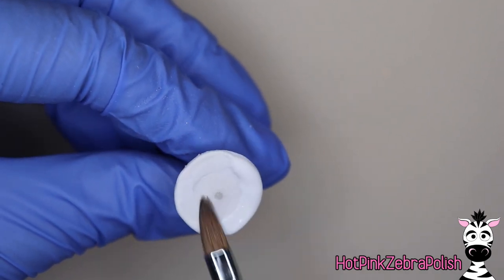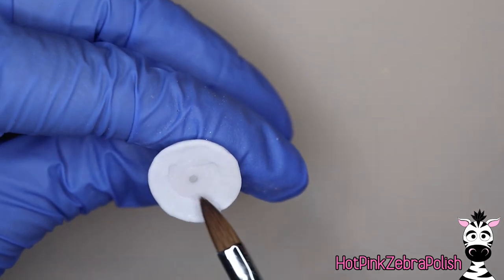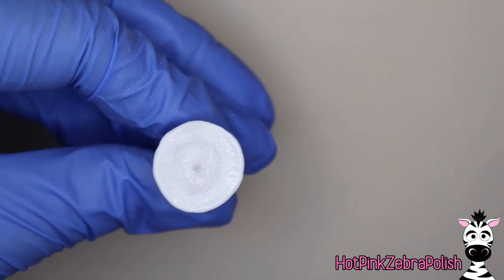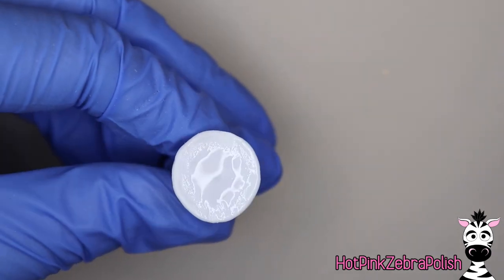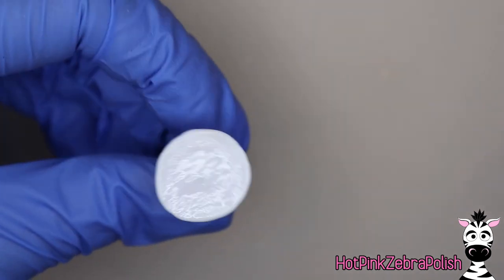Place a little bit of wet acrylic around that outside edge, and then as it's starting to set, use the tip of your brush to press it out almost as if you're starting to sculpt a rose — that's the vibe I get. Then a little bit more acrylic to smooth out the center and get rid of that line where the lip and the bottom meet.